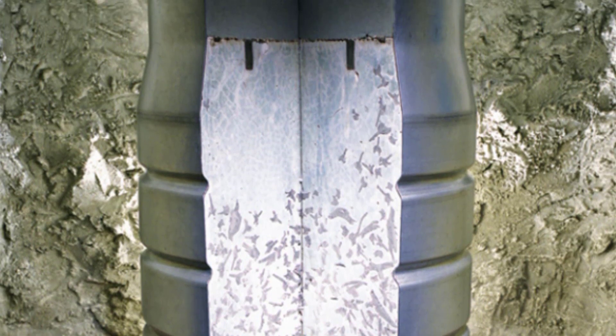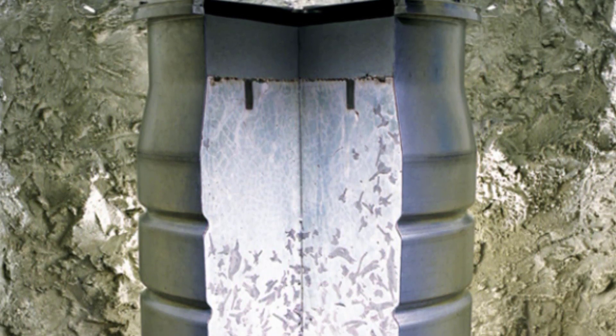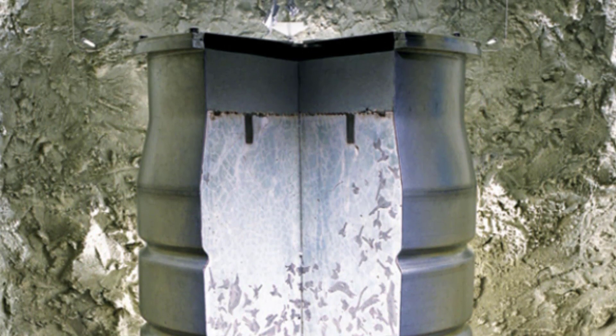These pieces of scrap metal from a nuclear power plant are set in cement, which keeps them in one place.